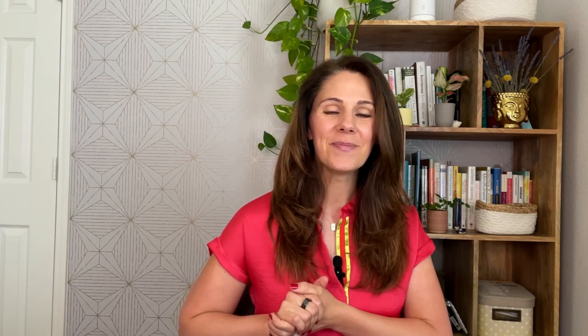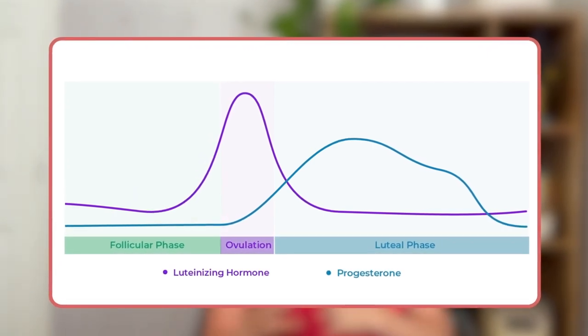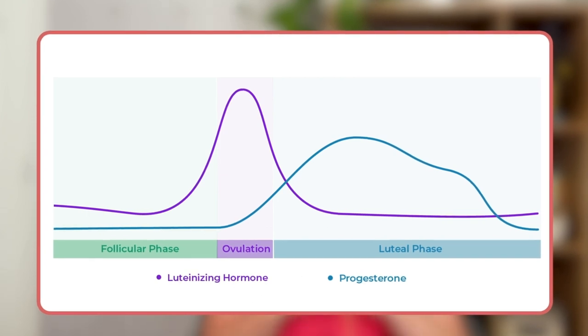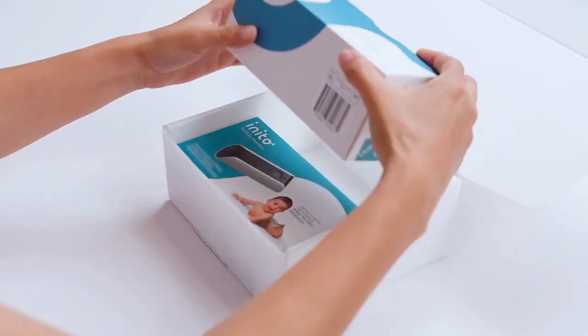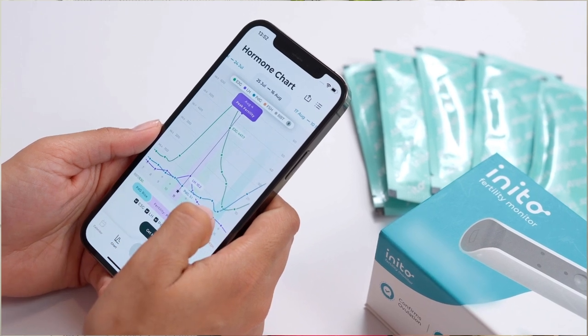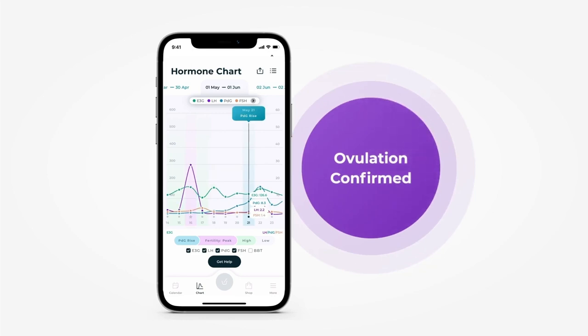Ovulation! Clearly, LH releases before ovulation, so LH strips can't be trusted to confirm it — which is why progesterone, released after ovulation, is the real proof. If you track progesterone at a clinic or monitor its metabolite PDG at home, you can easily confirm ovulation. You can do this with a fertility monitor called Inido, which tracks the real-time value of your progesterone metabolite PDG and confirms ovulation so you can make the most out of it.